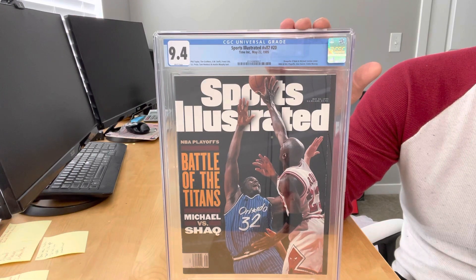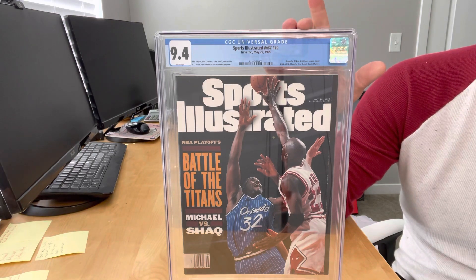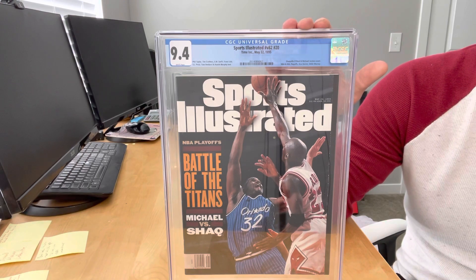So again, this is cover number 31. Cover number 30 is coming up tomorrow, and it is easily one of Jordan's most iconic covers and one of his most collectible.